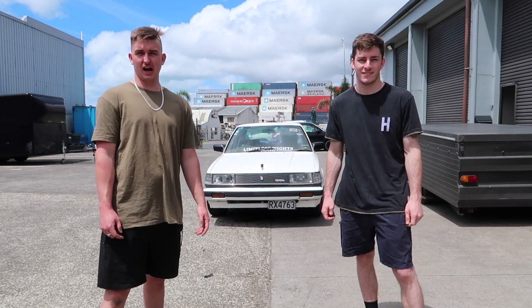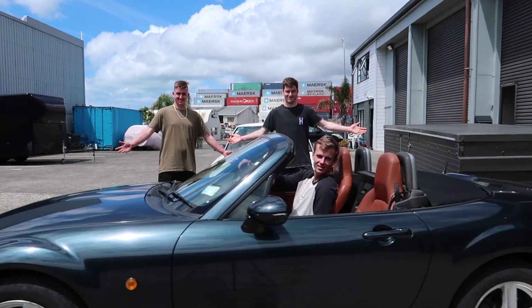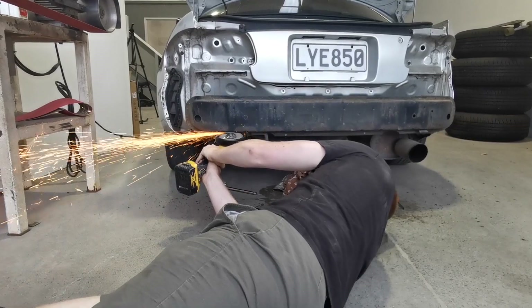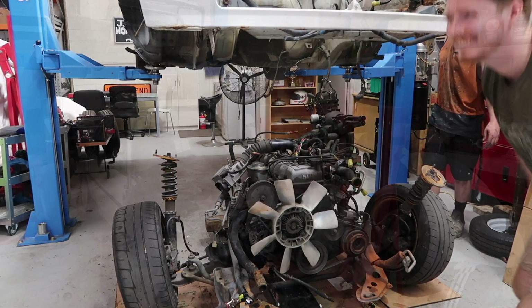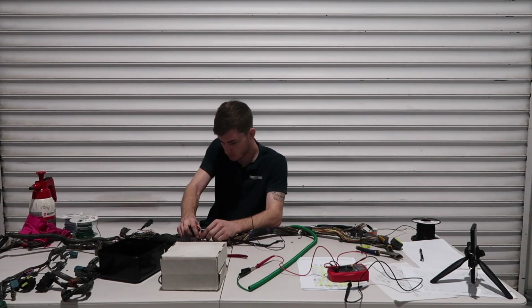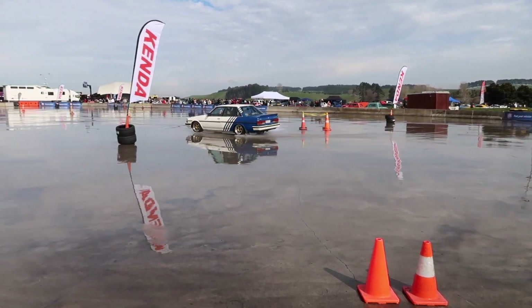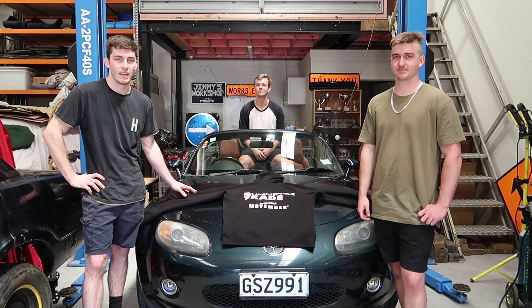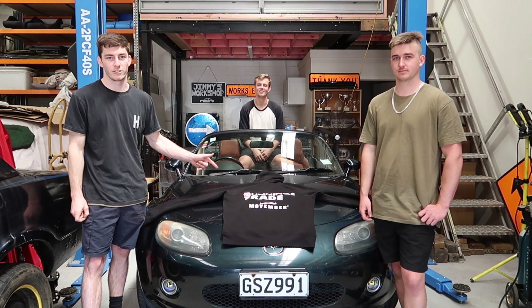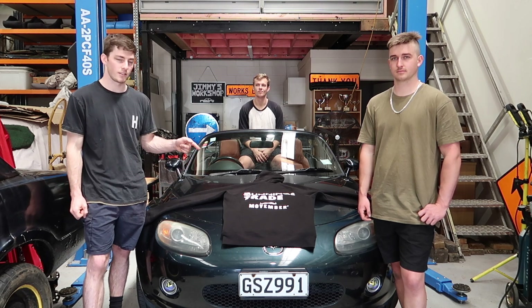Welcome back to Fixfield Race. We're flipping a car for Movember. And here it is, in all its glory. So as you can see, we bought an NC MX-5. We'll show you around the car in a second, but profits made from flipping this car are going to be donated to the Movember charity.